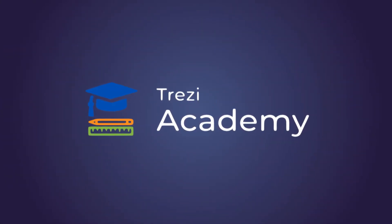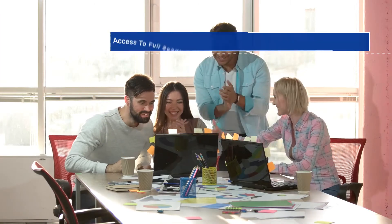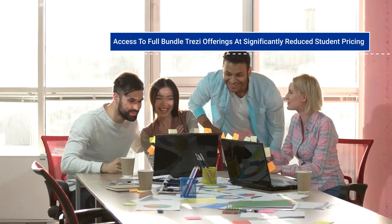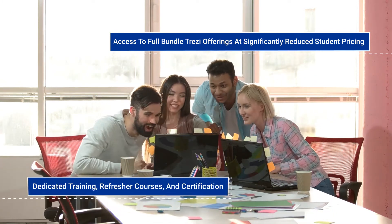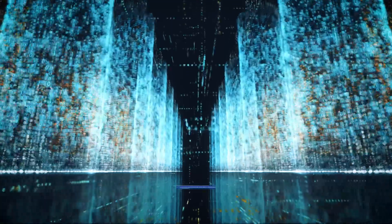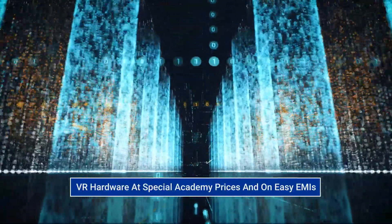Students and faculty who subscribe to Trezzy Academy can avail themselves of the following benefits: get access to the full bundle of Trezzy offerings that significantly reduce student pricing, and avail themselves of dedicated training, refresher courses, and certification. Access leading VR hardware at special academy prices and on easy EMIs.